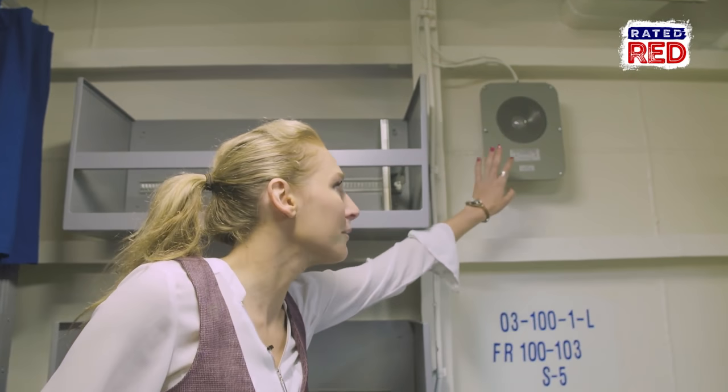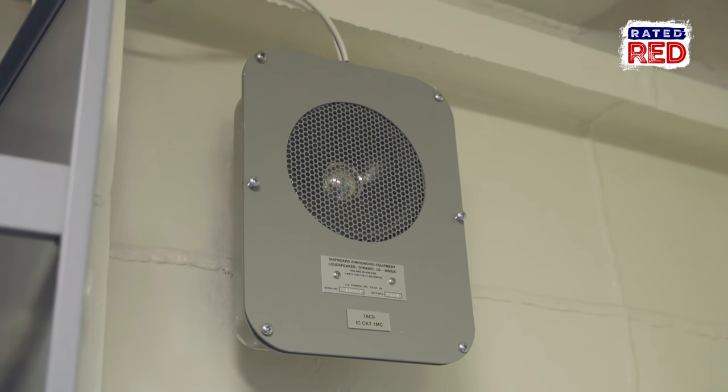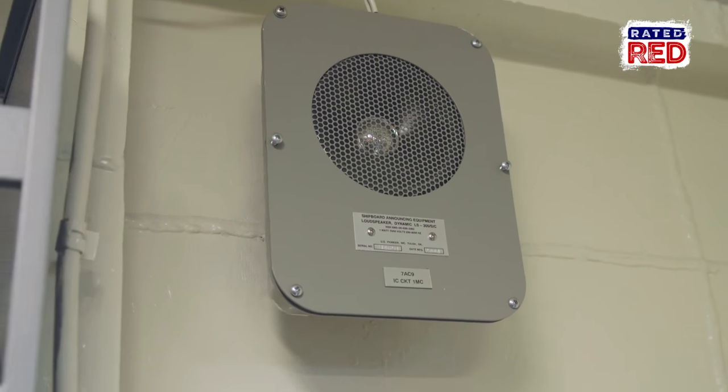Over here we have a public announcement speaker. Periodically through our stay they've been making announcements — you have your taps and your reveille. Anything important going on, it's coming out of this box.